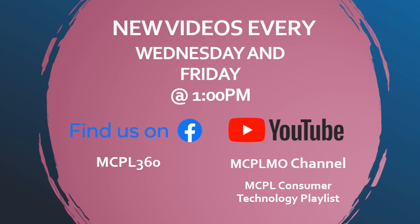That's it for today's video. If you liked it, make sure to let us know. Don't forget to follow us on our Facebook page at NCPL360. We do post new technology videos every Wednesday and Friday at 1pm. And if you do miss the live event, you can also find all of our technology playlists and videos on our YouTube channel. Thanks for watching, and we'll see you again next time.